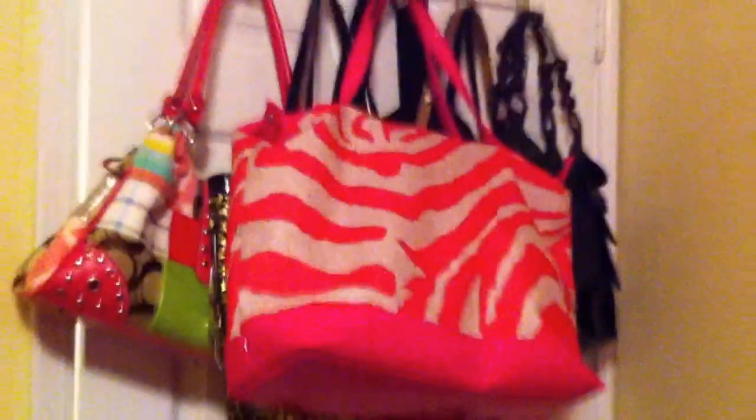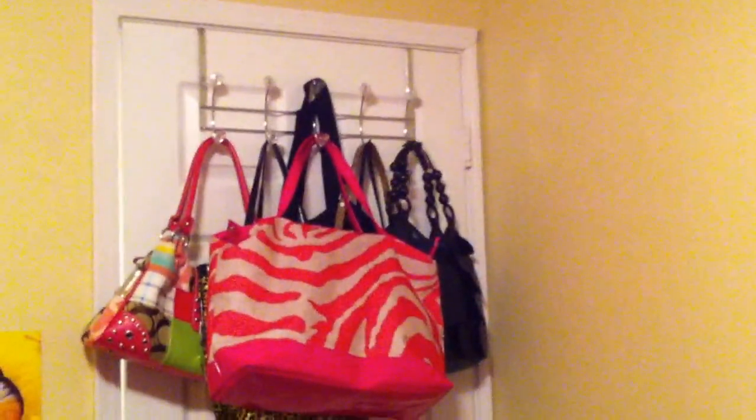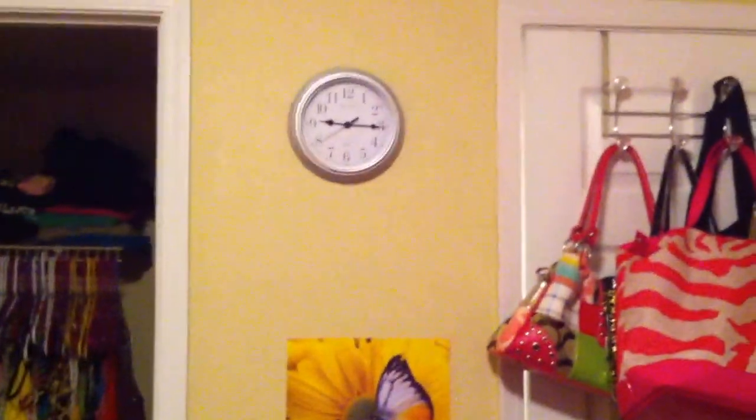So when you close my door, this is what you see. You see a bunch of purses on this door hook rack that I got from Ross. And on this side, I have a clock.